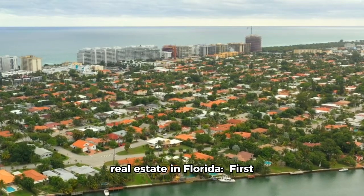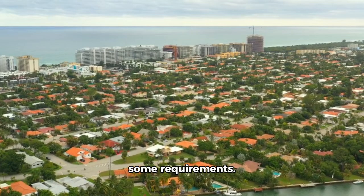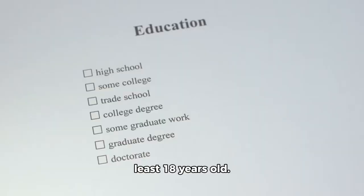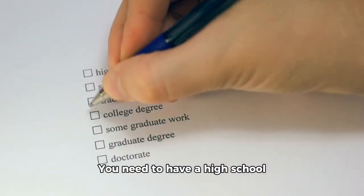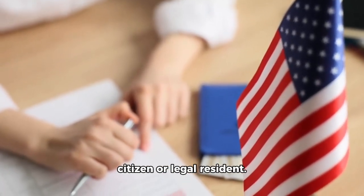Here's how you can get into real estate in Florida. First things first, you need to meet some requirements. You have to be at least 18 years old, have a high school diploma or equivalent, and be a U.S. citizen or legal resident.